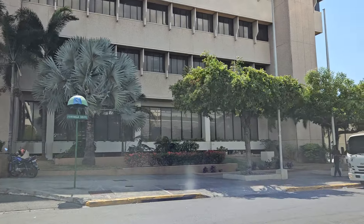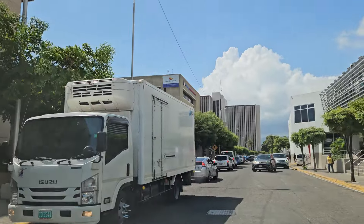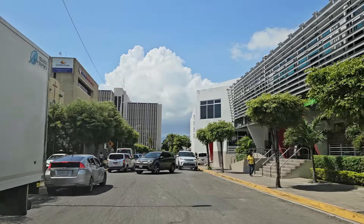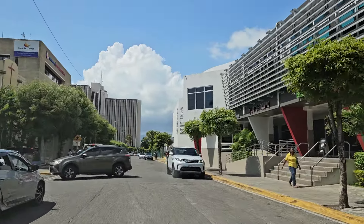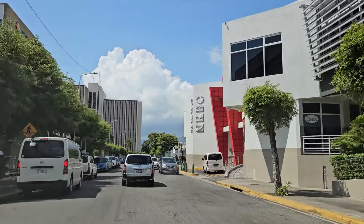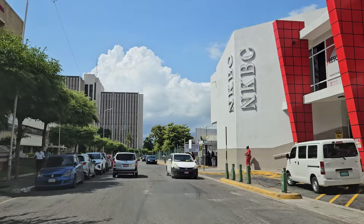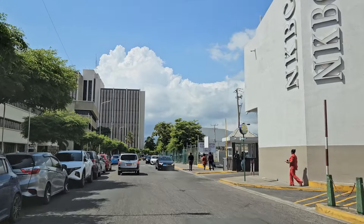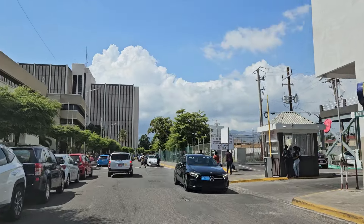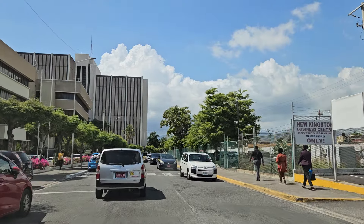I believe it's going to be in New Kingston. There is no plan or anything yet, but it's just a matter of time based on how things are developing and how buildings are getting taller in Jamaica. There was a time when the Pegasus at 17 floors was the tallest building in Jamaica.